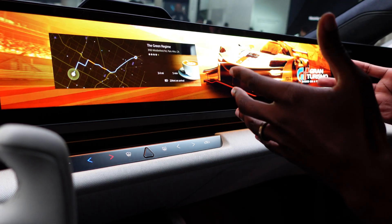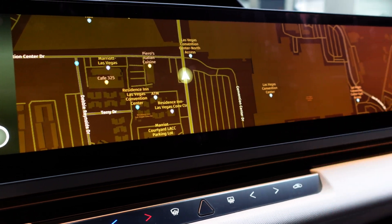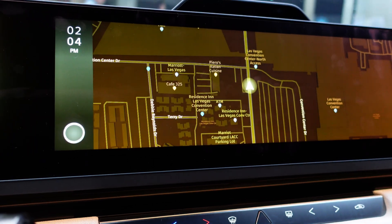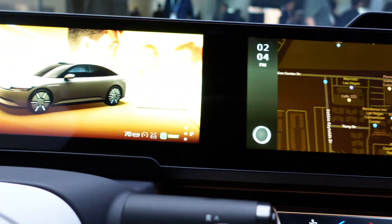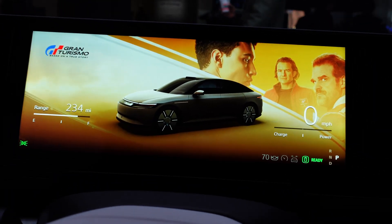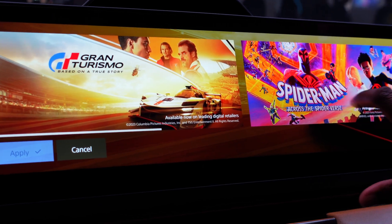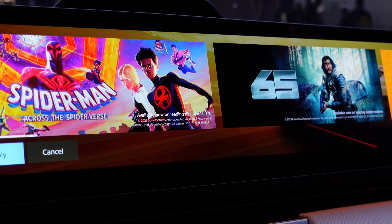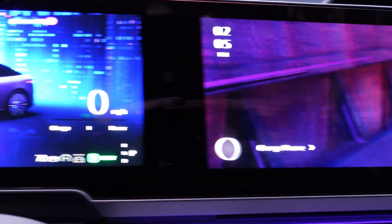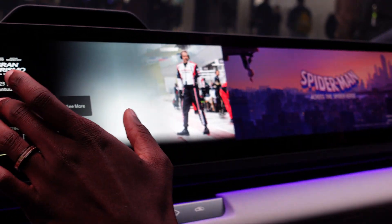The screen can display a full-screen map with a single tap. You can also change themes — for example, switching from Gran Turismo to Spider-Man changes not just the visuals but also the ambient lighting and the e-motor sound. Each theme has its own distinct e-motor sound profile.